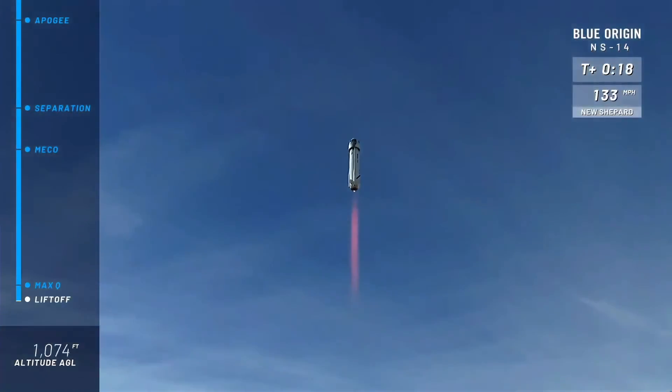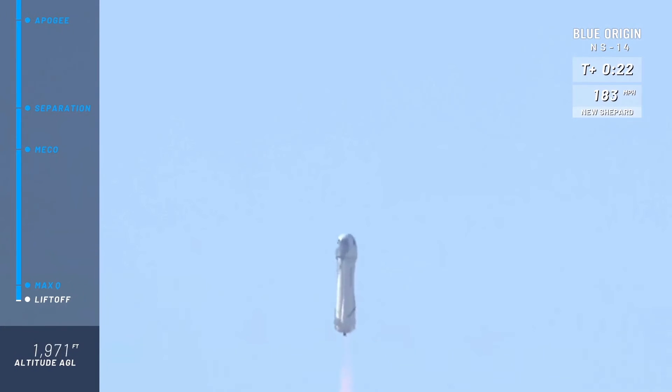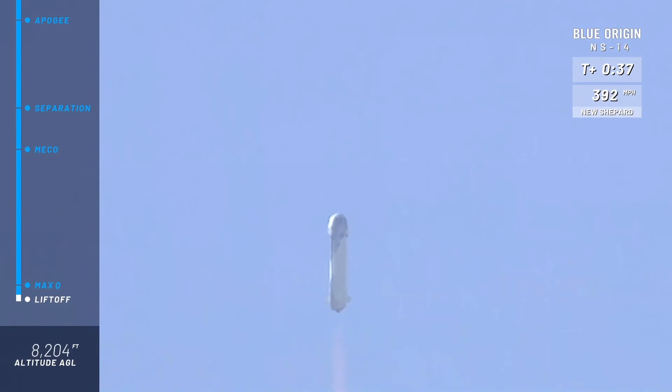Oh yeah, look at her go. Mission Control has confirmed New Shepard has cleared the tower on her way to space from launch site one in the West Texas desert, with Mannequin Skywalker on board. Right about now, the fins on the aft portion of the vehicle are going to start helping the vehicle do its roll maneuver. The booster is going to be rolling at about two to three degrees per second.